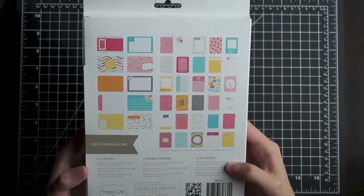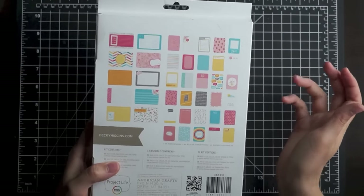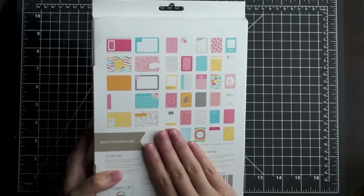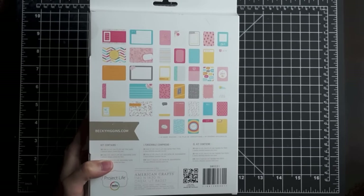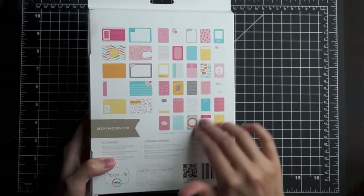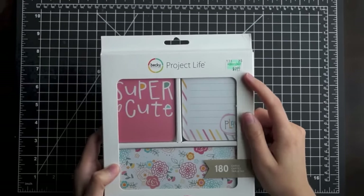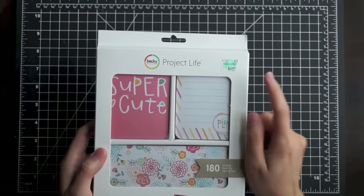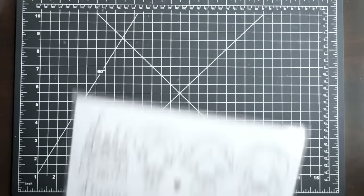I just thought it was really pretty — lots of pinks, lots of aquas — so it'll be great for using for my baby girl stuff coming up. I'm already using the Dreamy collection for her Project Life first year album, but this will be great when she's a toddler. I haven't even opened it yet, but it was only $9.99, which was awesome, and I used a coupon so it was super cheap.